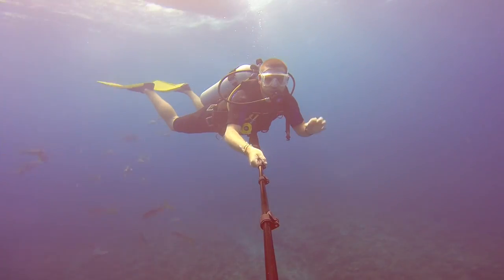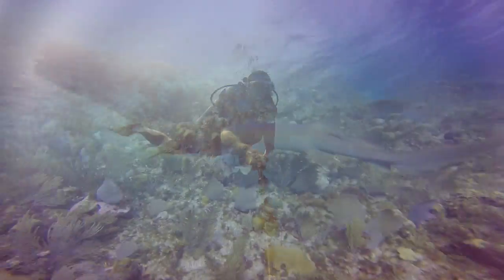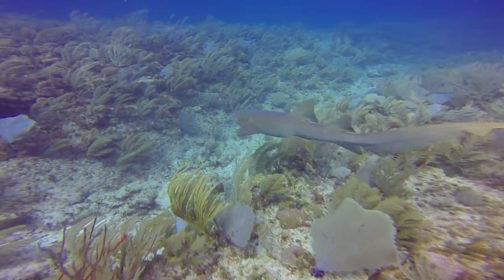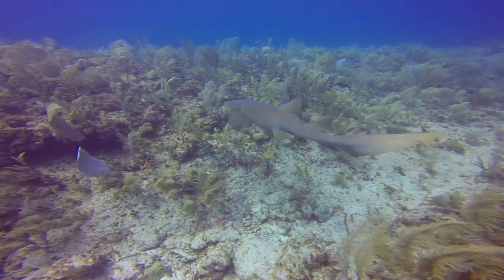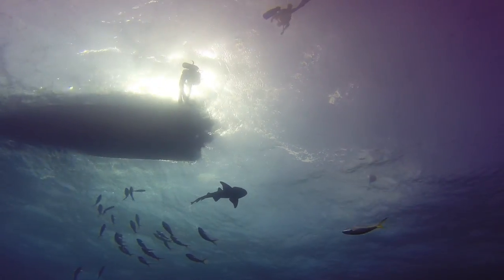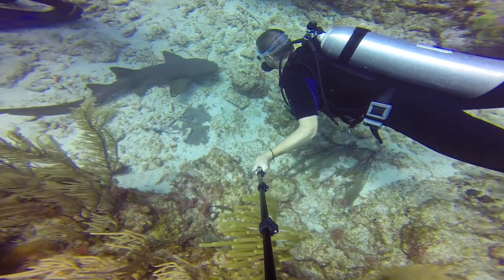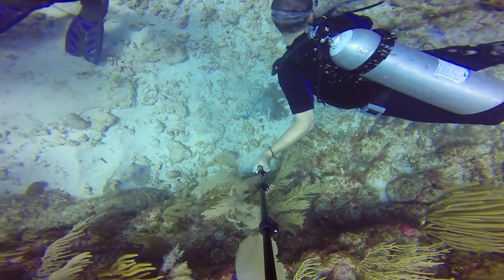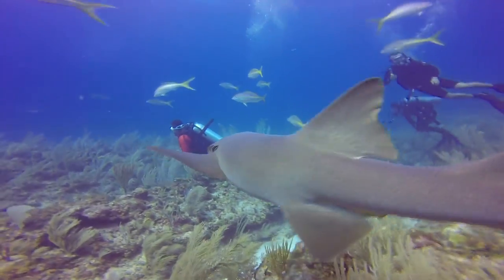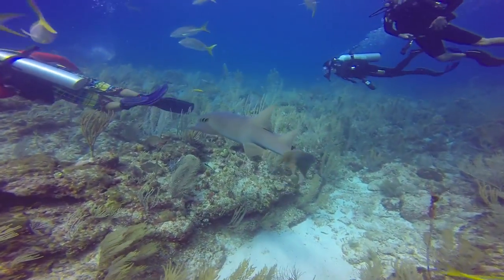As soon as I entered the water on my first dive, I could definitely see why the diving is so popular here. The coral was healthy and colorful, and there were sharks and eels swimming everywhere. About halfway into the dive, we were sitting on the bottom of the sea watching the sharks and eels swimming around us.